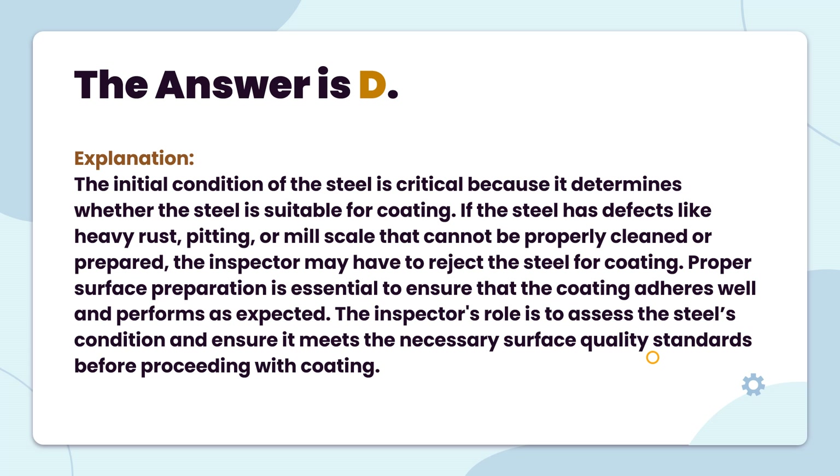The answer is D. The initial condition of the steel is critical because it determines whether the steel is suitable for coating. If the steel has defects like heavy rust, pitting, or mill scale that cannot be properly cleaned or prepared, the inspector may have to reject the steel for coating. Proper surface preparation is essential to ensure that the coating adheres well and performs as expected. The inspector's role is to assess the steel's condition and ensure it meets the necessary surface quality standards before proceeding with coating.